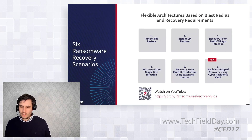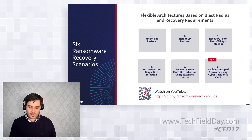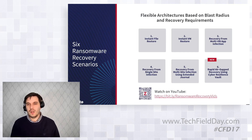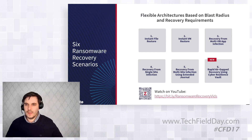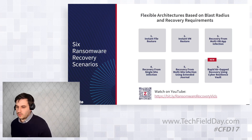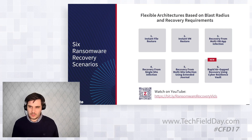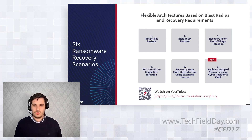Looking at the ransomware recovery requirements and architectures, we can scale various different ways across the spectrum. First, we do an instant file restore — just for files and folders impacted by ransomware, restoring files back from our journal from seconds previous directly back into the VMs they came from. Then there's an instant VM restore, being able to restore a VM directly back to production systems within a few seconds and being up in minutes. Recovery from a multi-VM app infection: with virtual protection groups, we just do a single failover, bring all those VMs up from the journal, and away we go.